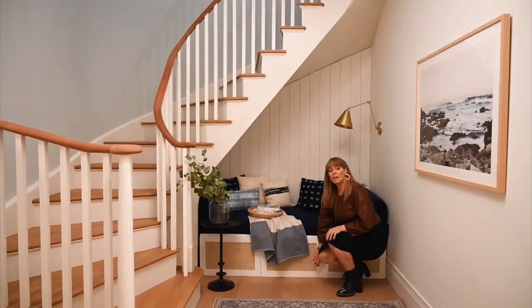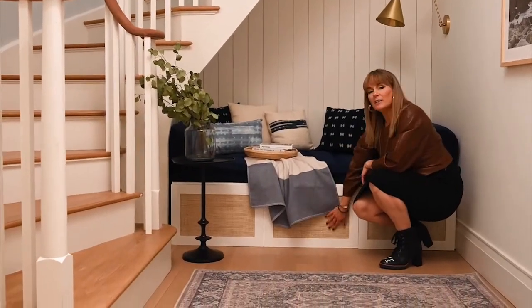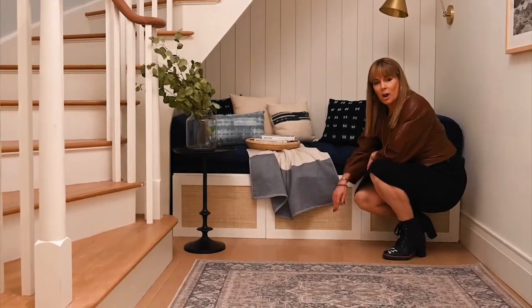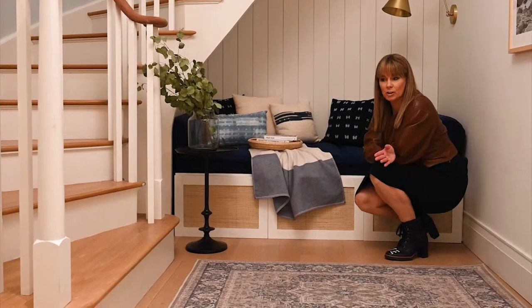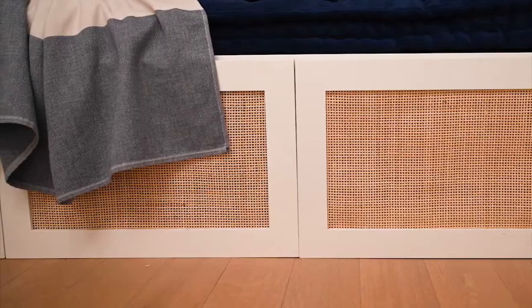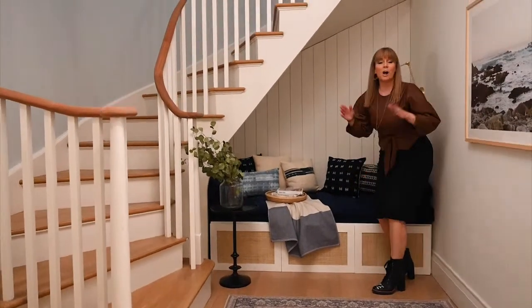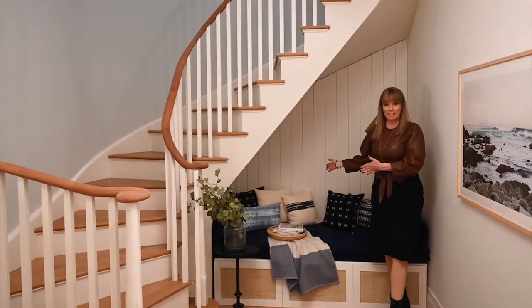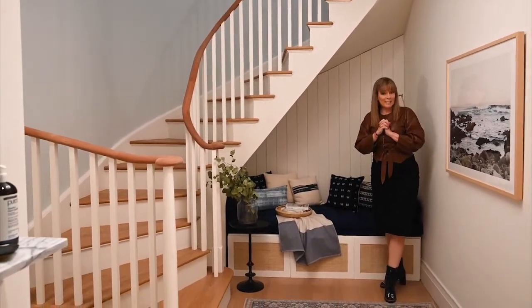First of all, she bought a bookcase from Ikea, turned it on its side, and then added these pretty cane doors from an outfit called Norse Interiors. They specialize in elevating Ikea-branded furniture — it was just genius. She put a cushion on top and a few comfy pillows, and all of a sudden you've turned wasted space into a cozy book nook or a place to take a nap.